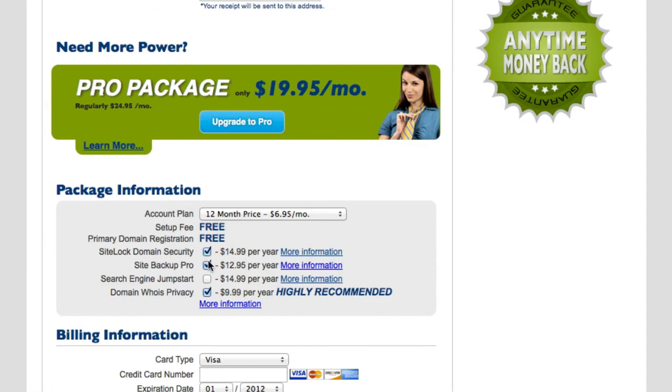Right down here you're going to see some checkboxes. If you're on a budget, go ahead and uncheck those — you could always get them later. They are important, but you really don't need them right now, especially if you're just starting out. Uncheck all of them, save yourself a few bucks, and you can always get them later.